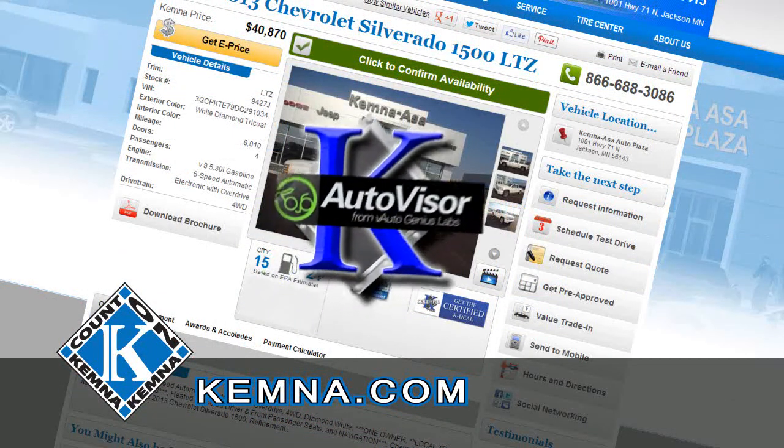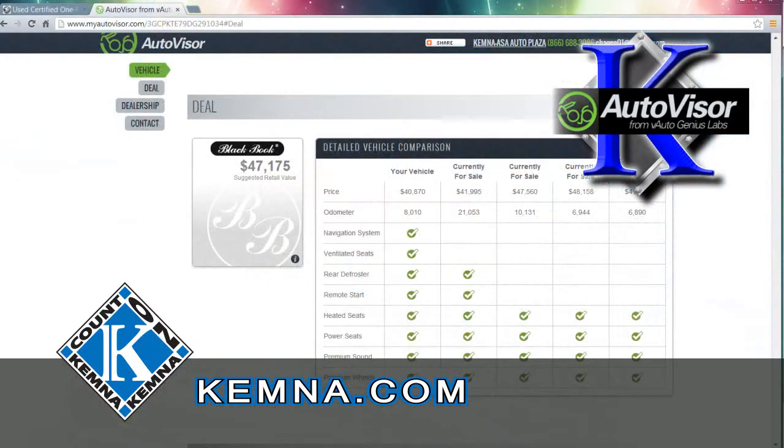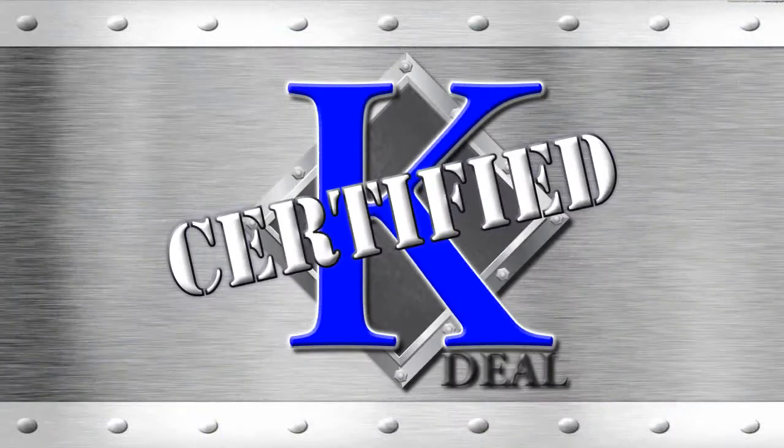When you visit Chemna.com, click on the K-Deal Auto Visor symbol and we'll show you similar vehicles recently sold and currently listed, comparing miles, equipment, and options. So you'll know you're getting the best deal possible — you're getting a K-Deal.